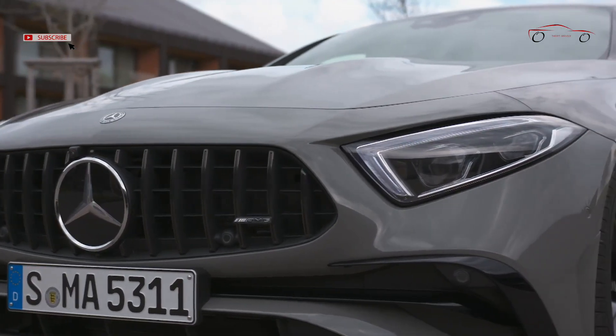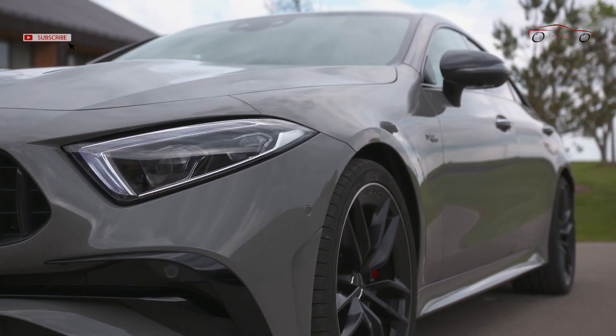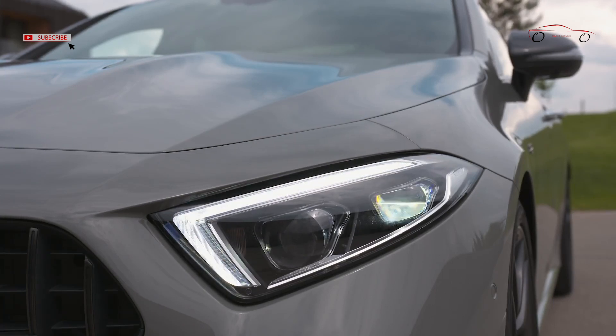The exterior mirrors are painted in the vehicle color. Models with the AMG night package or AMG exterior carbon package 2 are an exception — here the mirrors are finished in high-gloss black or have a housing made of carbon fiber.